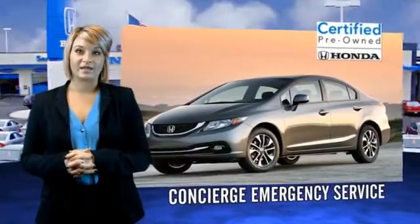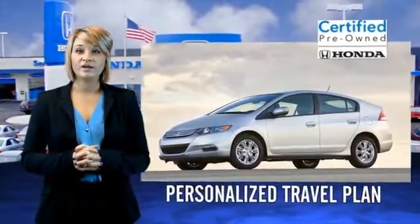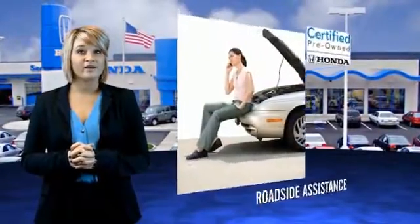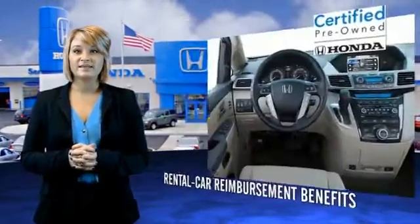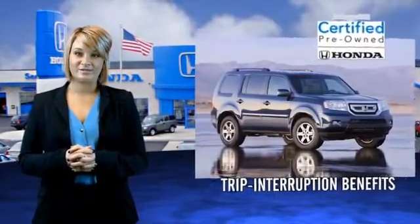Hondas are known for their long-term reliability. But did you know that certified pre-owned models come equipped with a seven-year, 100,000-mile powertrain coverage, and a 12-month, 12,000-mile non-powertrain coverage? It's passed a 150-point inspection, and unsatisfactory parts have been replaced or reconditioned, so there are no hidden surprises with the certified pre-owned Honda.